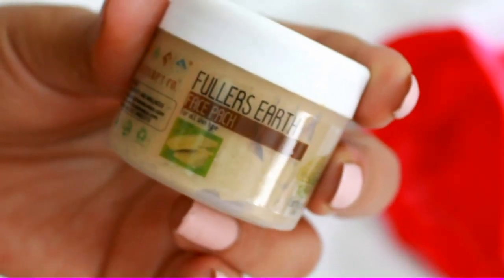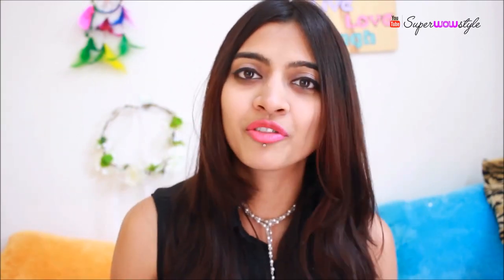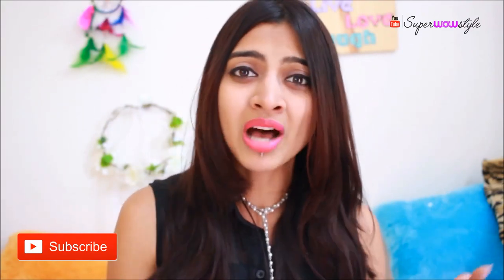Next I have the Fuller's Earth Face Pack from The Nature's Co. I've already talked about this brand — I love them, they have some of the most amazing products. Fuller's Earth, called Multani Mitti in Hindi, is such an amazing ingredient for your skin. This particular one is made for all skin types, and while I'd say don't use most masks too frequently, since this one contains Fuller's Earth you can use it almost every single day — it's totally safe.